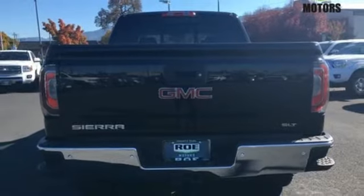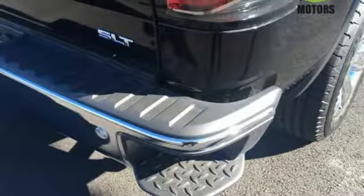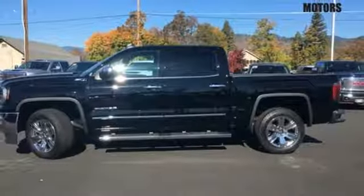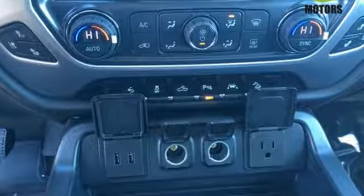For your safety, it has Hill Start Assist, StabiliTrak with Traction Control, and Electronic Trailer Sway Control. Use the corner step rear bumper to easily load up the bed, then secure your cargo with 8 total tie-down hooks, including 4 movable upper tie-downs.